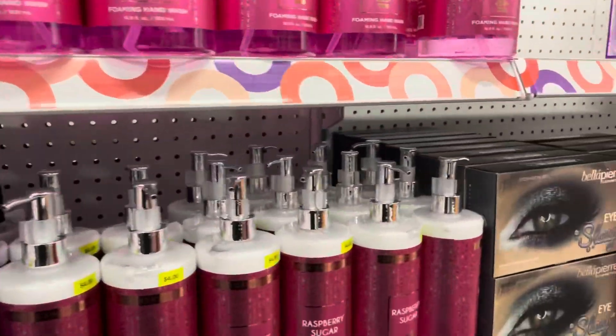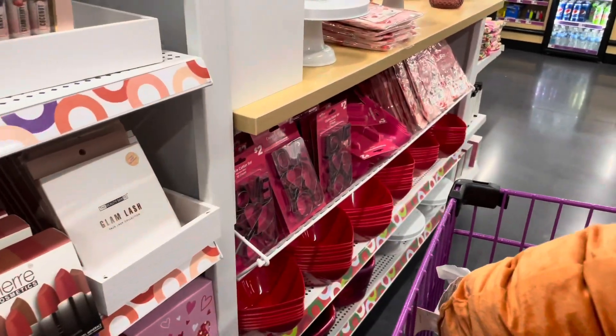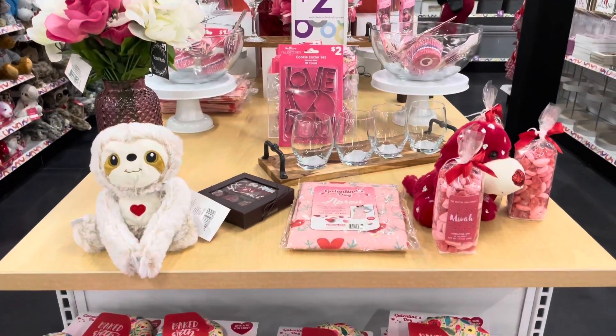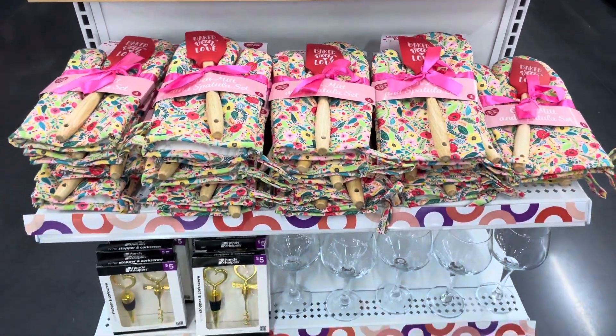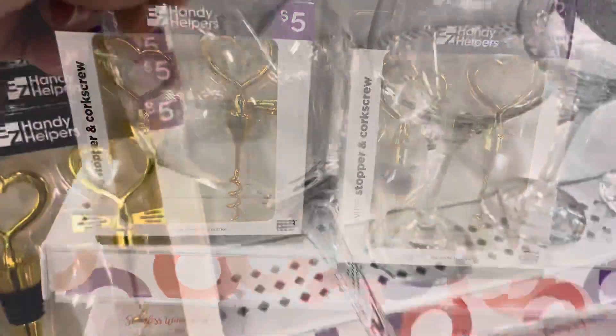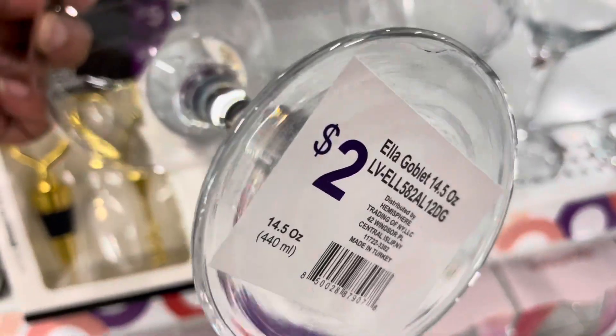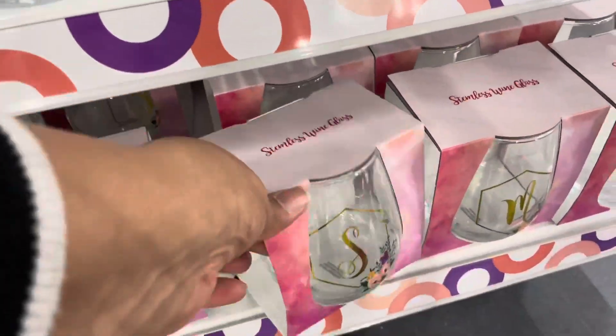They had some beauty products and they do have more. And here is the Valentine's Day section. Valentine's Day is coming up and they have some really cute things — I'm loving what I'm seeing so far. These wine glasses are cute — only two dollars. I like those as well.